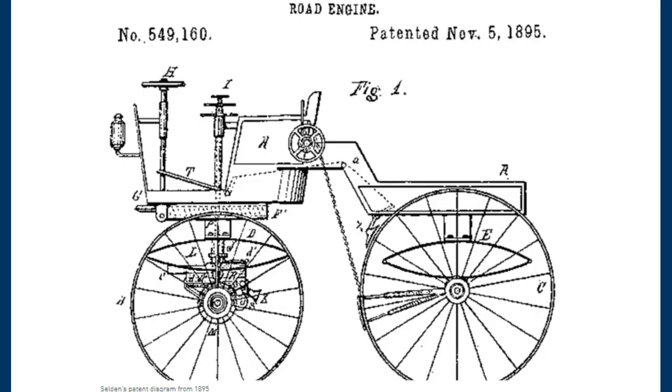Good morning, everyone. Virgo Triad here. It is July 24th, 2018. I hope everyone's having a wonderful week. What you are looking at right now is a photo of the very first automobile slash motor vehicle patent. It was called a road engine number 549160, and this was patented back in November 5th of 1895.